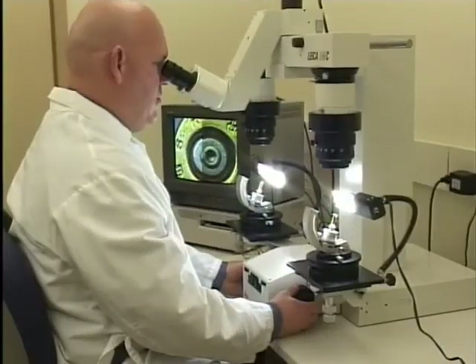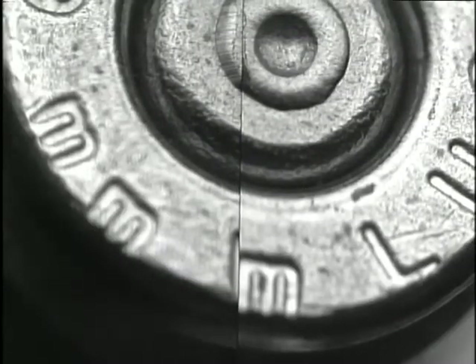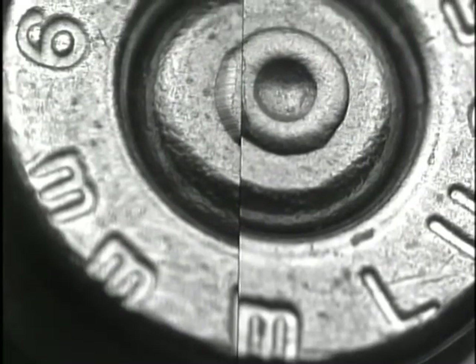This is done by using a comparative microscope. One bullet or cartridge case remains stationary and the other is rotated to see if any markings match. If a match occurs, then both items are rotated to determine if markings are consistent around the projectile. If available, both the bullet and fired cartridge from the crime scene are examined.